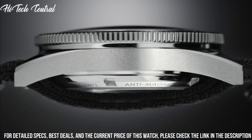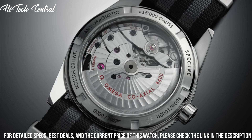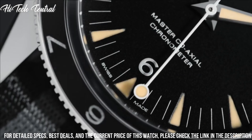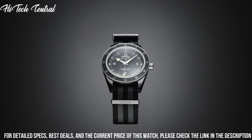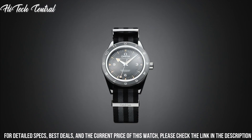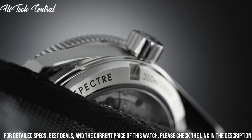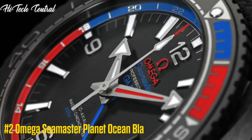Functions: hour, minute, second. Coaxial escapement, chronometer. Additional information: limited to 7,007 models. Luxury watch style, watch label Swiss made.